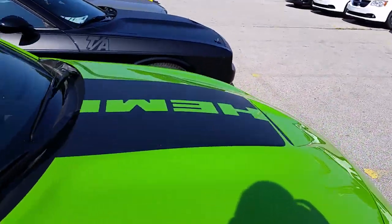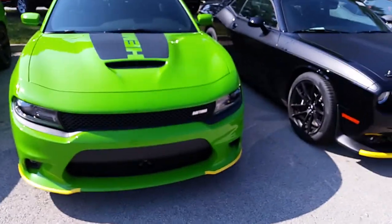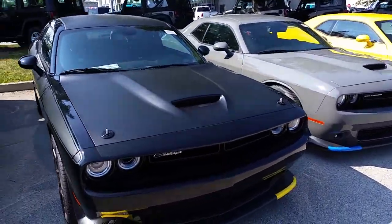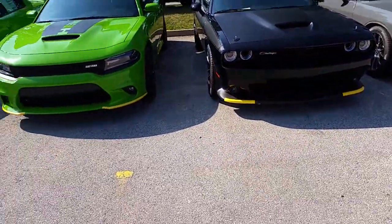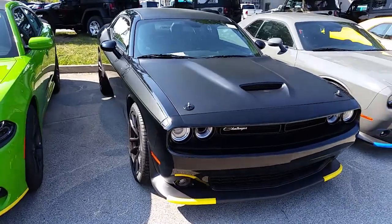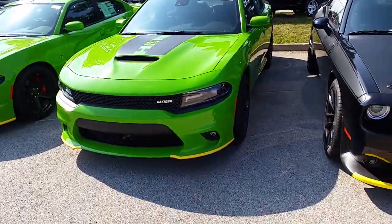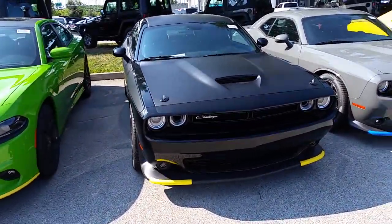The TA is a 392 and the Charger is a 5.7. A better comparison would be 392 to 392, but really the purpose of this video is to talk about the differences between the two and which one I personally like better and would buy. I'm not going to talk about the motors or performance — I've already done Charger vs. Challenger videos. This is about whether I like the throwback more on the TA or the Daytona.